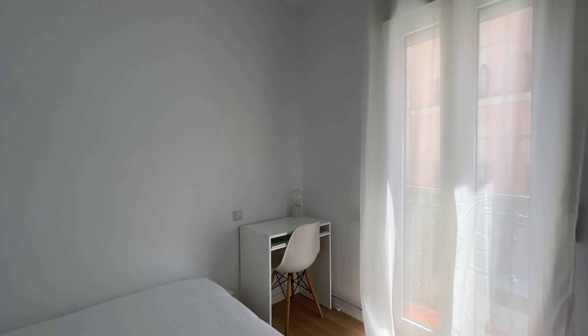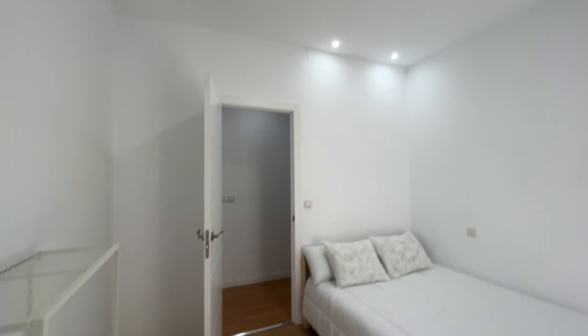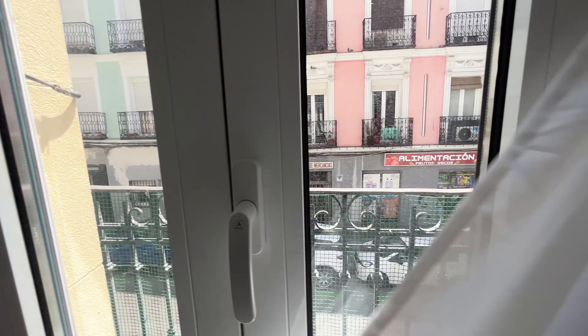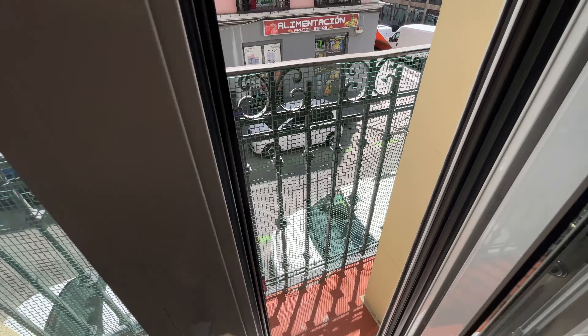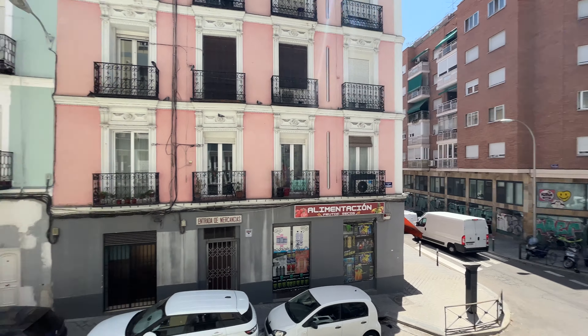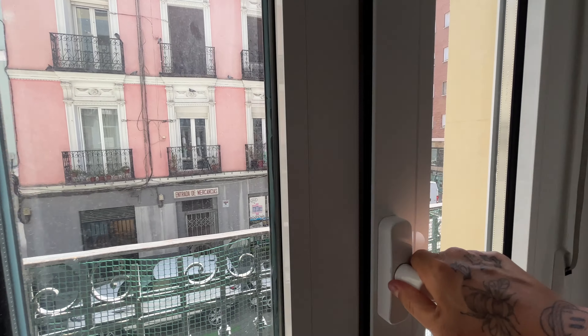We finish the tour with the bedroom available for rent, with a desk and double bed, as you can see with a really good space and natural light that enters through the balcony. And we finish with this walk-in closet.